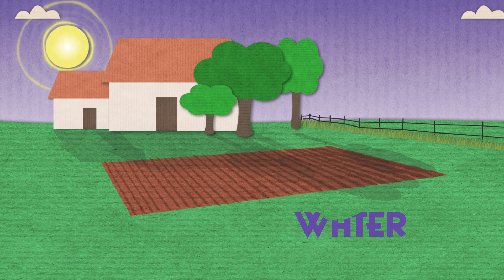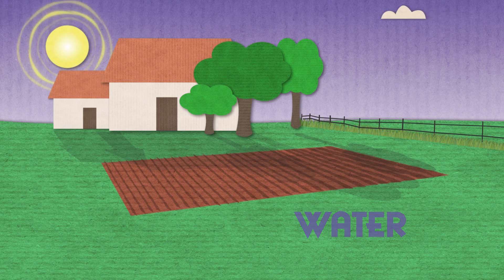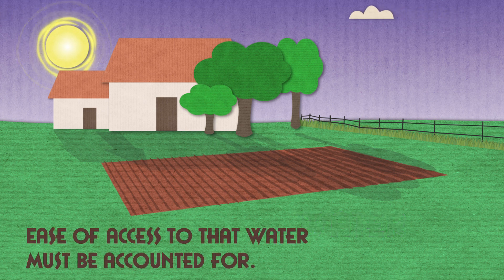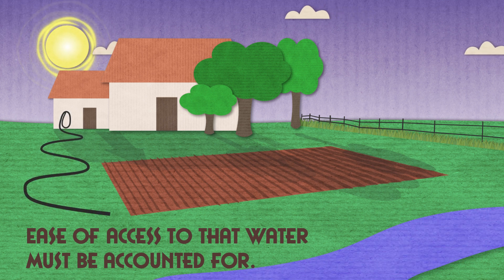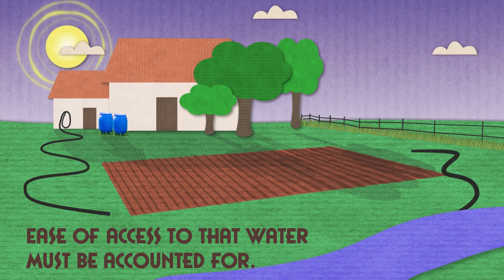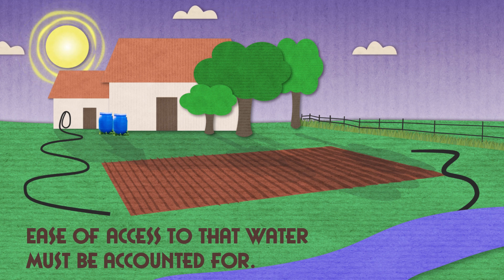Lastly, is water. There will be times of year where the garden will need to be watered due to lack of rainfall. Ease of access to that water must be accounted for, whether it's from a garden hose coming from your home, a nearby creek, or even rain barrels. Know how you intend to provide water before selecting your garden site.